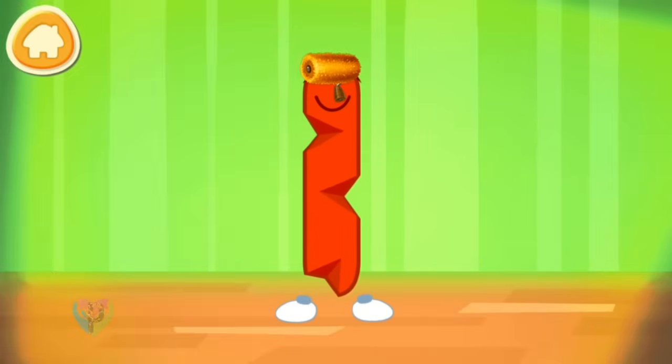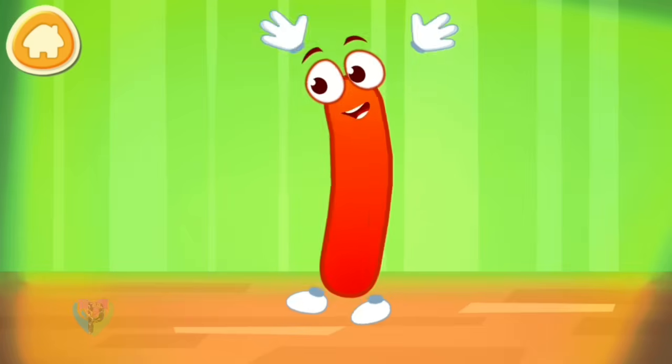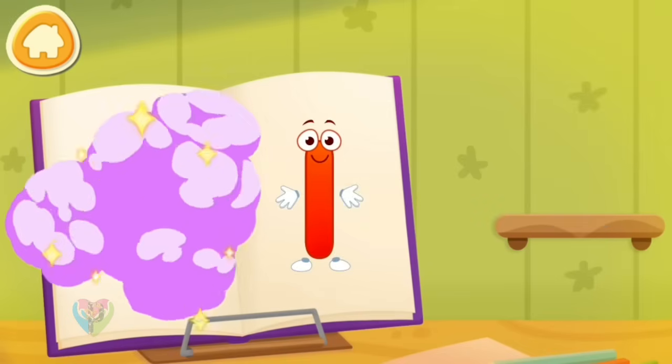The letter got crumpled. Smooth the letter. Put the letter in its place. Now I'm safe.